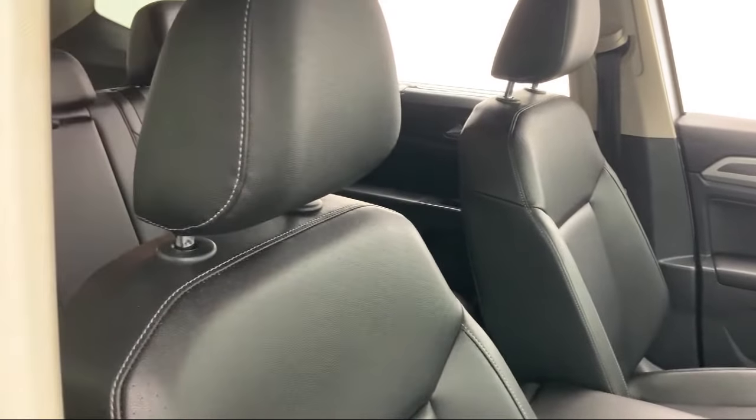Here we are. Let's go have a look at the inside of the vehicle.